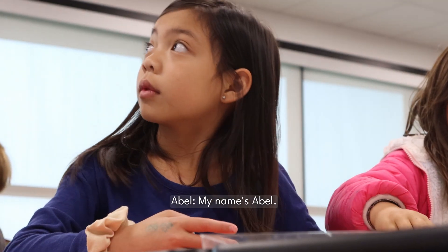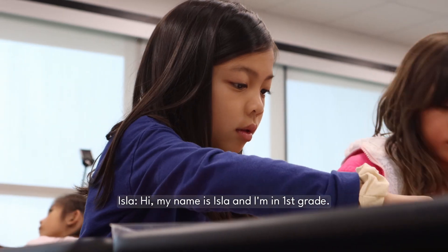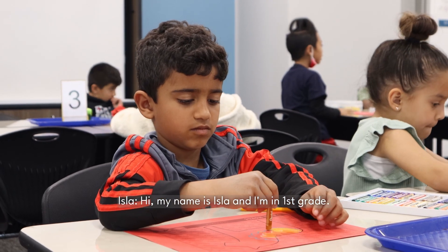Hi, my name is Titus. My name is Abel. Hi, my name is Isla and I'm in first grade.